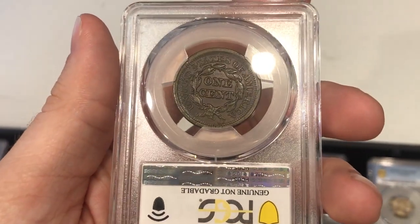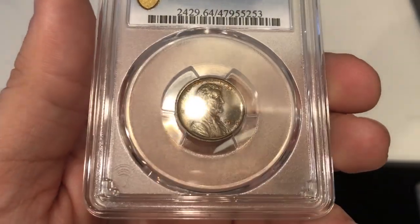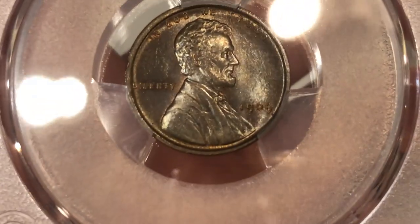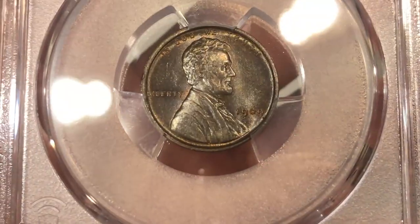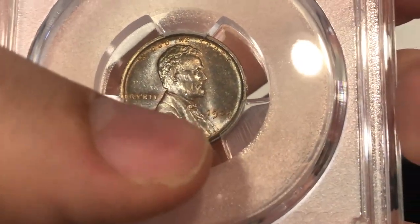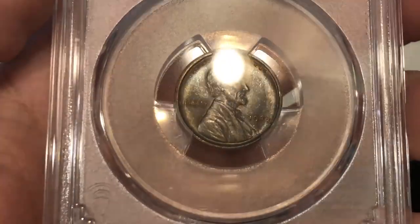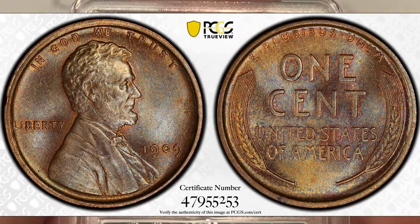It just doesn't have a natural look. Then we have this 1909 Lincoln Cent graded MS64 Brown. I think he was aiming for a higher grade, but on the obverse there's a giant hit coming all the way down Lincoln's suit and one coming all the way across. Kind of hard to pick up on, but I'll put the TrueViews in the video. It has some interesting color and the TrueViews really pick up on that.